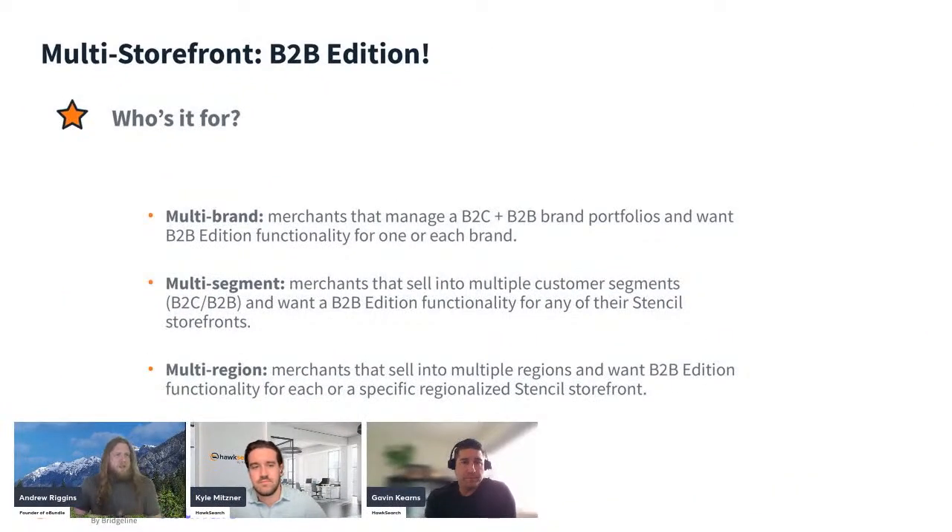Who is multi-storefront for? Really for merchants with multiple brands — take a corporate company with multiple fashion brands, like a men's outdoor brand, a women's brand, or a children's brand. It's advantageous to have one control panel, one catalog, one integration system, but multiple storefronts for each brand. You can even link them together in navigation to make the experience seamless, with themes that are different but recognizably related.